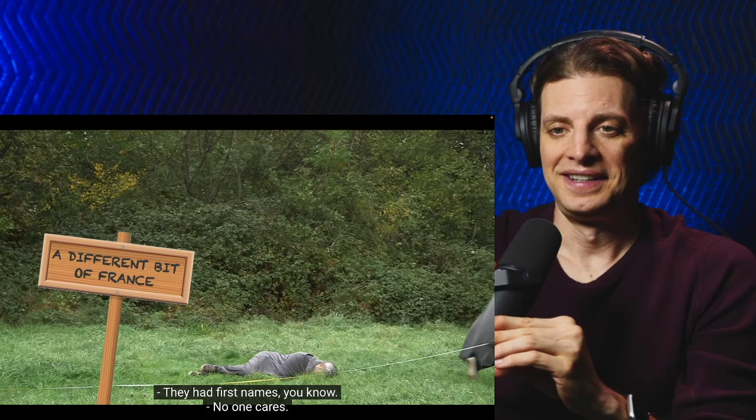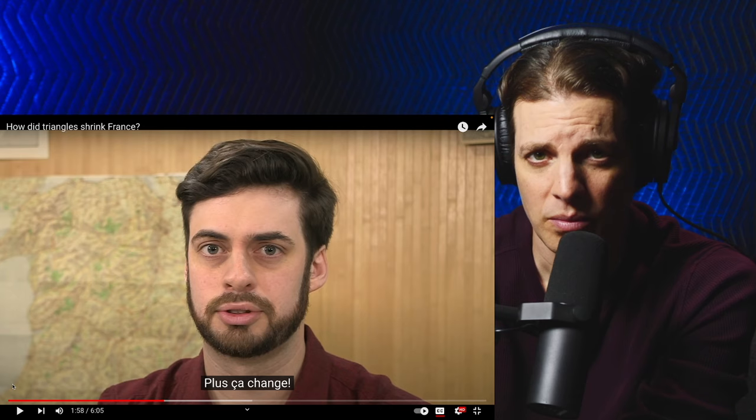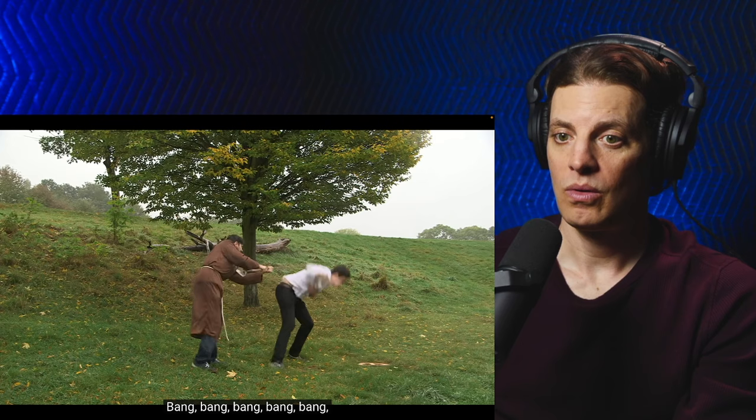Back then, France was mostly a poverty-stricken rural backwater, and not overly partial to the arrival of strangers. Plus ça change — the more it changes. This made mapmaking a dangerous endeavour. In 1740, the villagers in Les Estables brutally hacked one of Cassini's surveyors to death, believing their strange tools and modern science were the cause of their failed harvest.